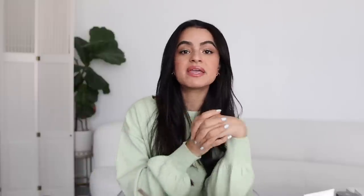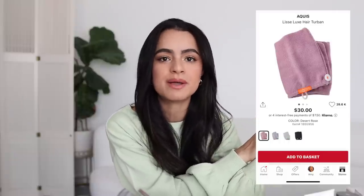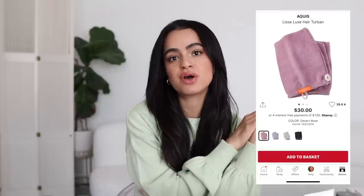I would also recommend picking up the Aquis Towel Turban, especially at a discount — it makes a great gift idea for the holidays. I always use it anytime I wash my hair, and it makes drying time so much faster without leaving any frizz at all. Just fast, easy, and frizz-free.